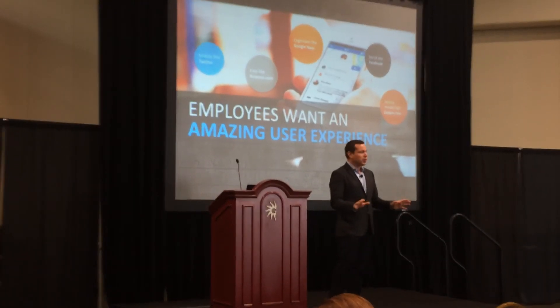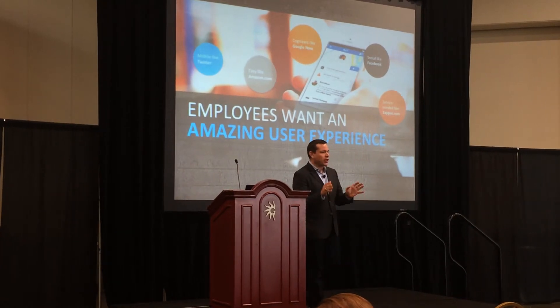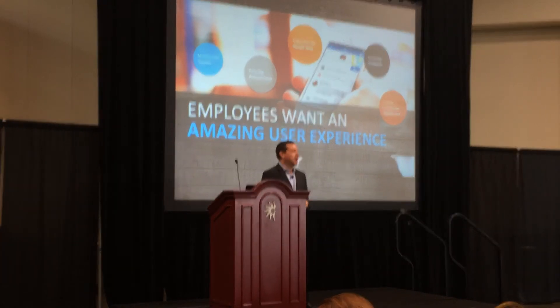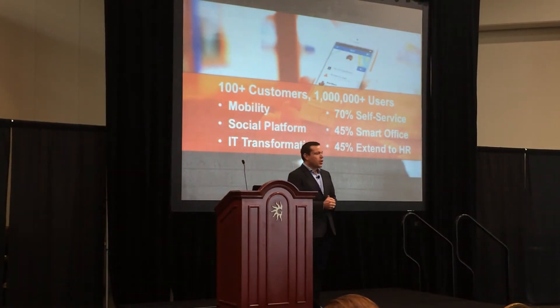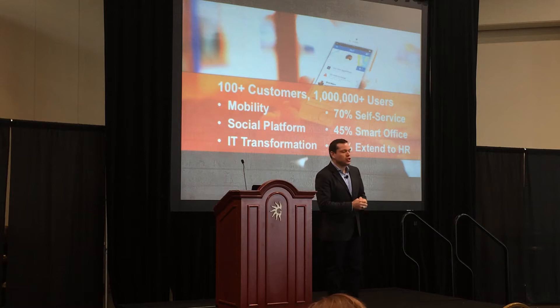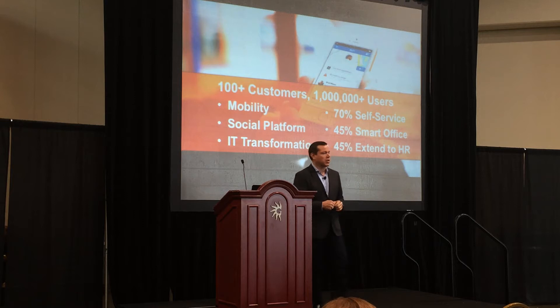This isn't about the Facebook experience — it's about the Elo experience. This isn't about Uber; this is about you delivering these services just in time to your employees. Over the last 18 months, we've sold well over 100 new customers on MyIT and we have over a million seats of it sold in customers' hands, where they're getting all those great benefits of having a social, real-time interaction with the service desk.